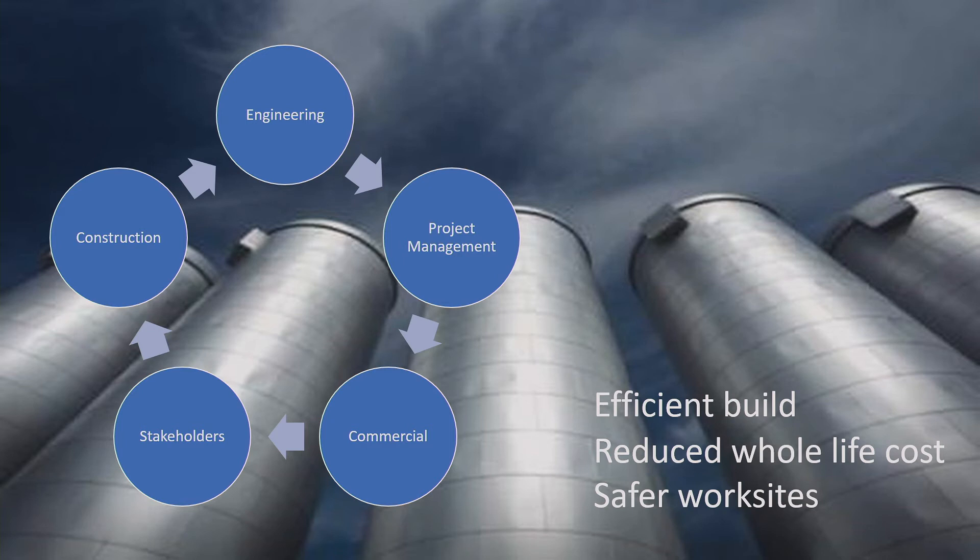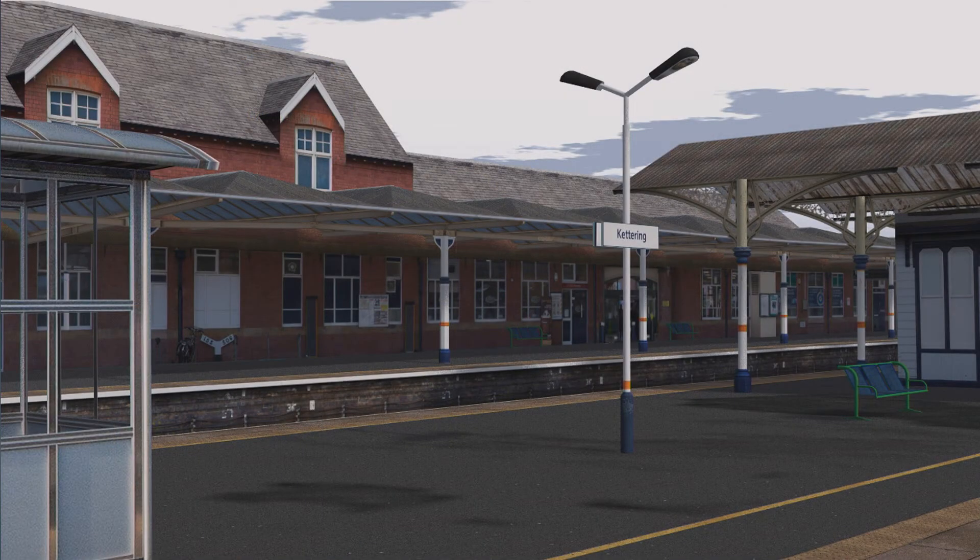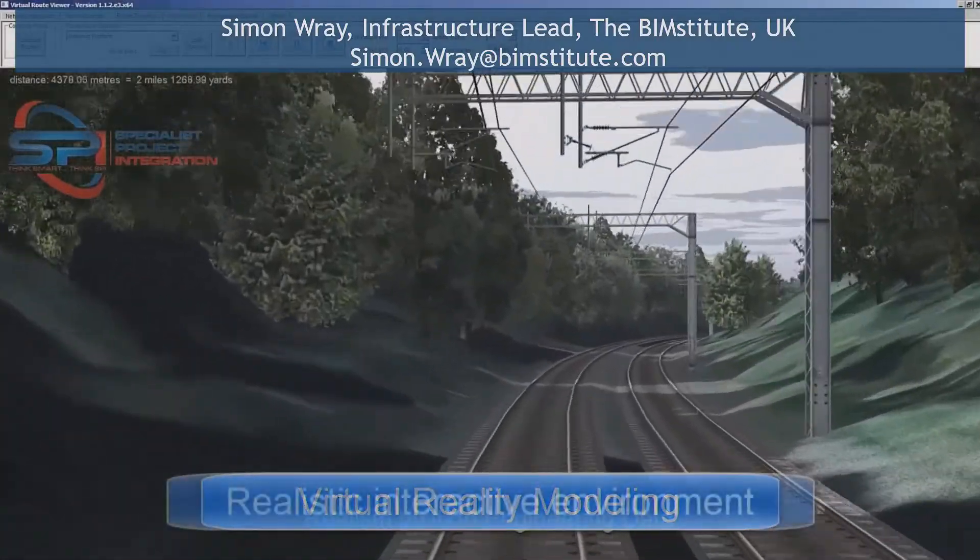We've also got to break down silos between project functions — not just engineering, but contractors, stakeholders, commercial and project management teams. If we achieve this we will significantly reduce project delivery risks; it's proven in the field. This particular screenshot from a reality model was used by a heritage committee to make a decision on planning permission. Historically they'd have to go through drawings or an artistic impression, but the same model built for driver training was used to engage those stakeholders.